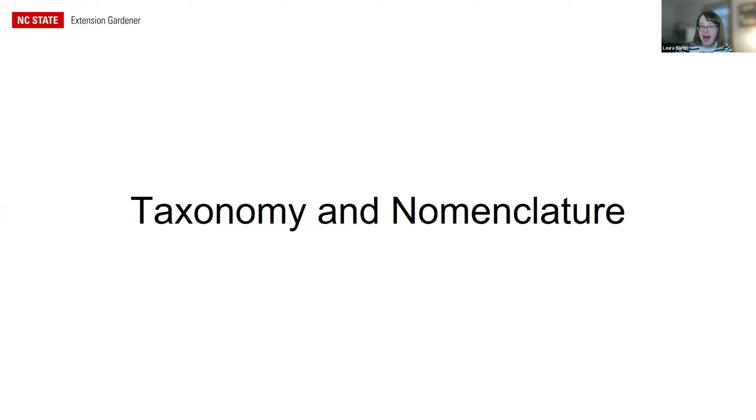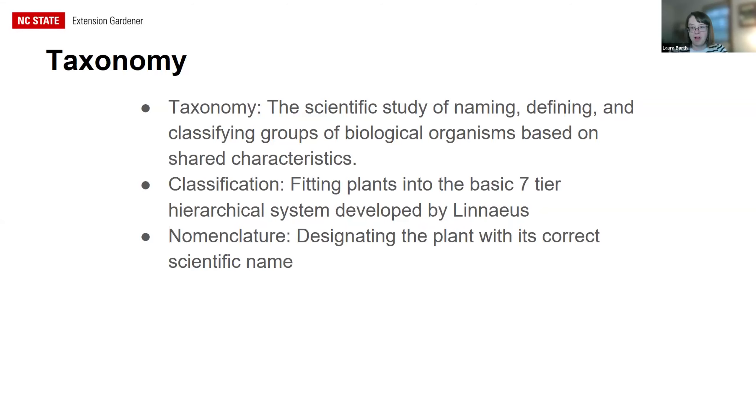So, briefly: taxonomy is the scientific study of naming, defining, and classifying groups of biological organisms based on shared characteristics. Classification is fitting plants into the basic seven-tier hierarchical system developed by Linnaeus. Nomenclature is simply designating the plant with its correct scientific name.